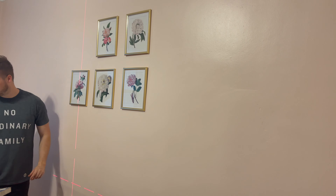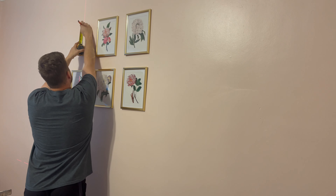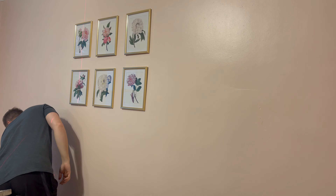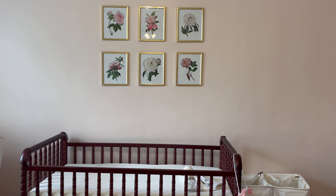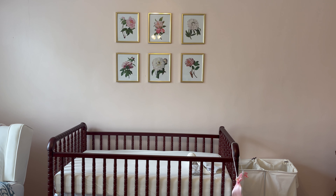Above her bed I have these prints — the prints are from Etsy and the frames are from Amazon. I wish I would have gotten bigger frames but I was just on a budget. They're a gold 8x10 frame with different kinds of peonies in them — I thought it looked really pretty.